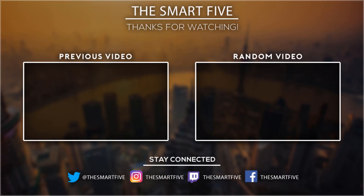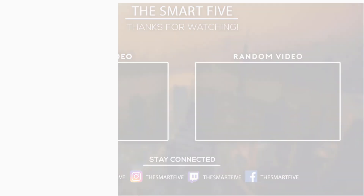Thank you for watching! I hope you liked this video. If it was helpful to you, please don't forget to subscribe.